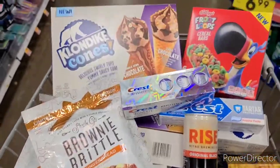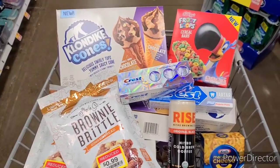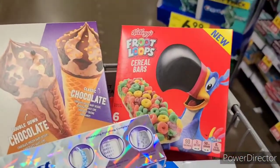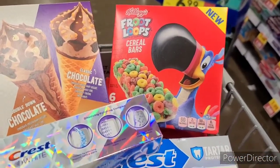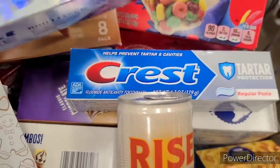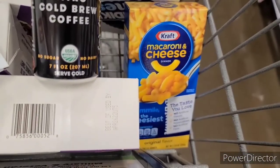We are over at Fred Meyer. Here is what my cart looks like — I'm kind of stuffed to the brim here. I have five of the Klondike cones, five of the Kellogg's Fruit Loop bars, two of these brownie brittles that were on clearance for $0.99, one each of these Crest toothpastes — they were both completely free — a Rise coffee, and a Kraft mac and cheese.